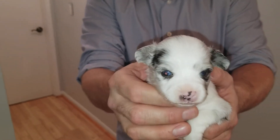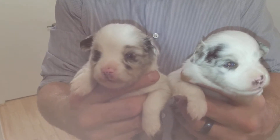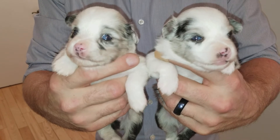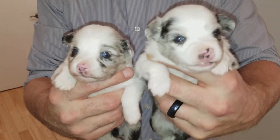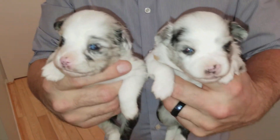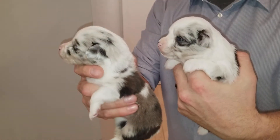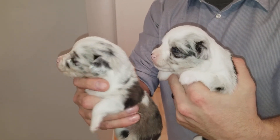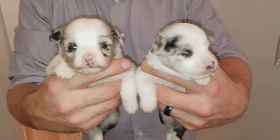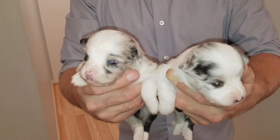And I am going to now go get Tango so you can see them both side by side. Okay, so here they are together — Tiki, that's her, and that's Tango. So here they are side by side. Other side. Tiki. And that's them. I'm going to go get Coconut, too, so you can see her a little bit.